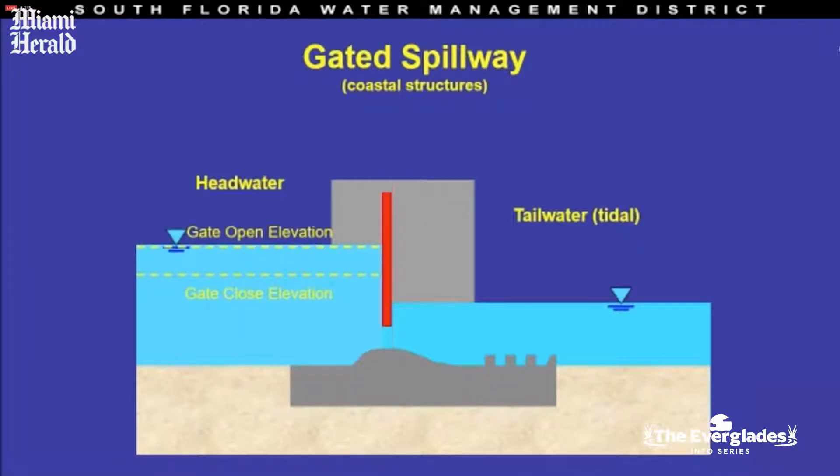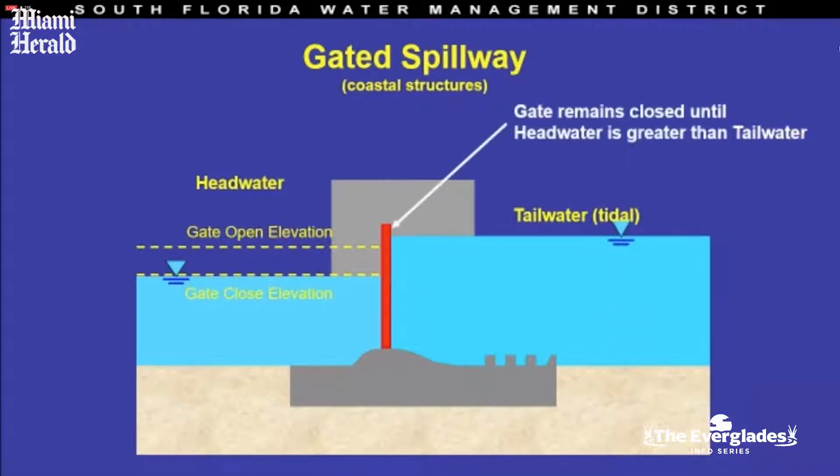But when it rains and the water level rises to what we call the gate open elevation, and it goes any higher, you have a risk of flooding. So we open the gate to send that stormwater out to tide. Eventually it will drop to a level where we feel it's time to close the gate again to avoid water levels too low that would induce saltwater intrusion.